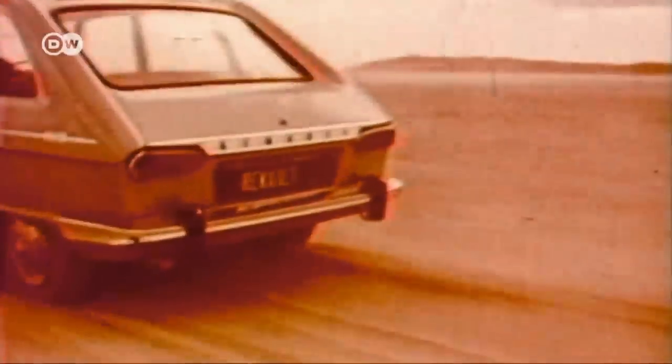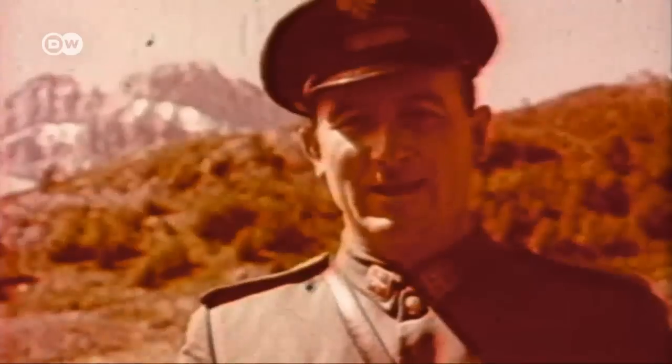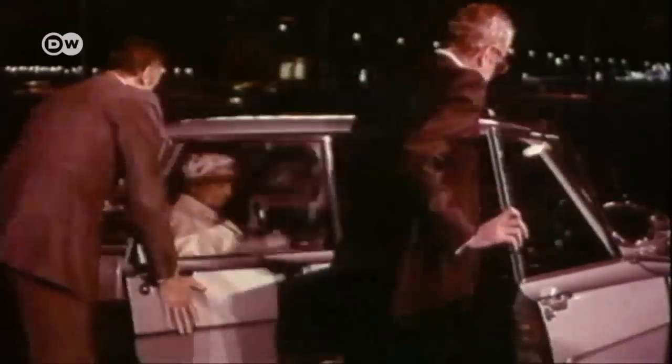And so the Renault R16 became an international hit. Initially, sales figures doubled year by year. By 1972, seven years later, Renault had sold over one million R16s.